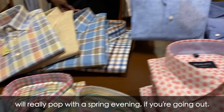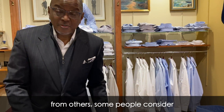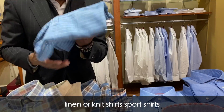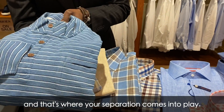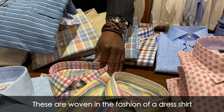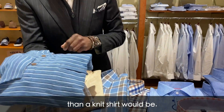What differentiates the woven sports shirt from others? Some people consider linen or knit shirts a sports shirt, and that's where your separation comes into play. These are woven in the fashion of a dress shirt, but they're finished a little neater than a knit shirt would be.